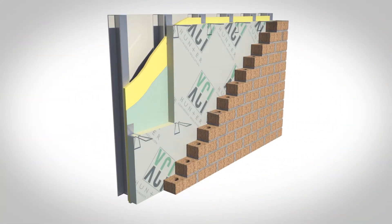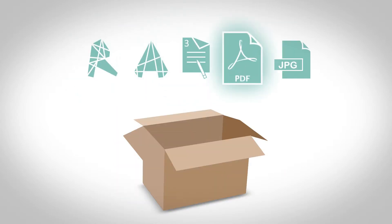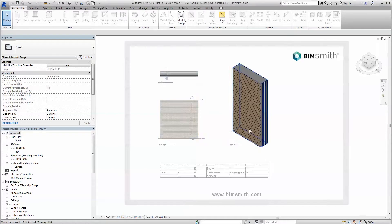You can almost sit back and watch as the whole assembly comes together right before your eyes. System families for Revit, AutoCAD details, three-part specs, cut sheets, and high-resolution seamless images are ready for you in one convenient download package.